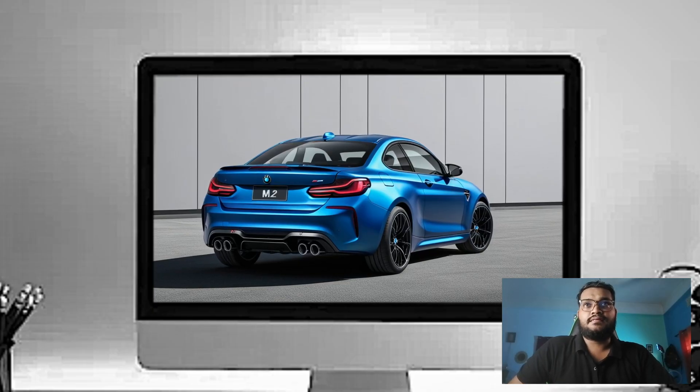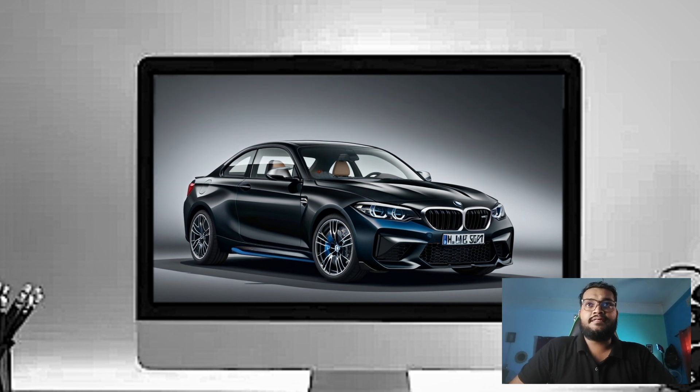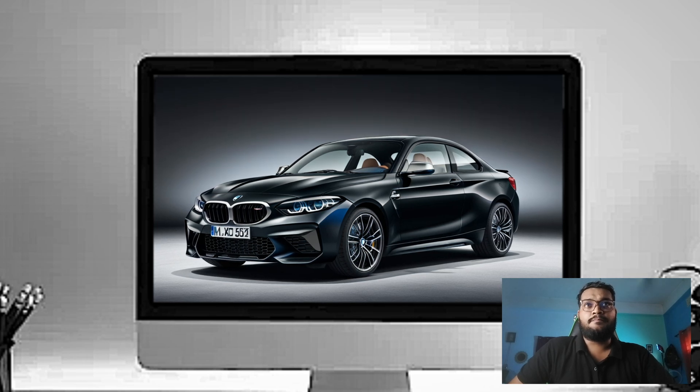From the side, you can see the wide stance of the M2, which gives it a planted, attractive look. It rides on 19-inch wheels up front and 20-inch wheels in the rear, giving it serious grip on the road. You've also got these aggressive flared fenders, which not only enhance the car's presence but also improve aerodynamics.